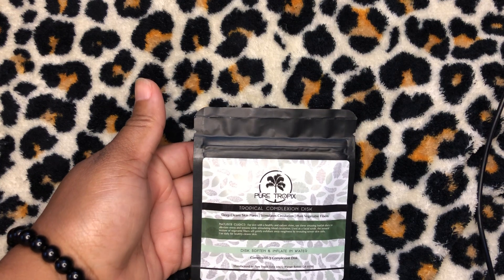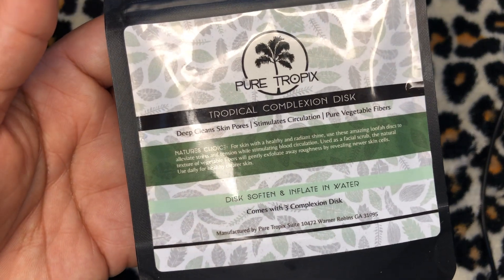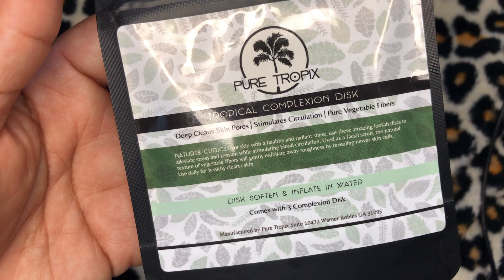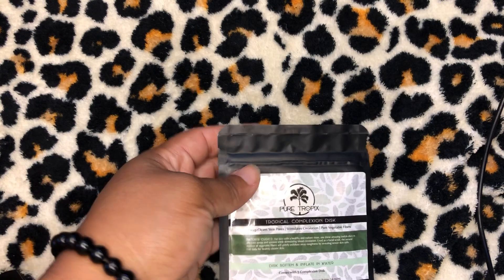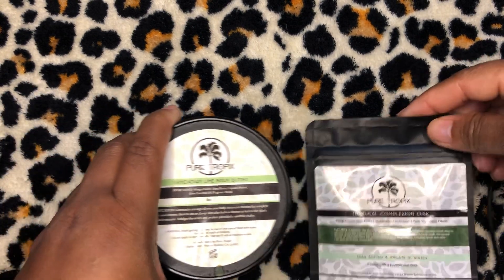The last item they sent me is the Tropical Complexion Disc — I think there are four in here. It's a disc that softens and inflates in water, and you use it on your face. Those are $12.